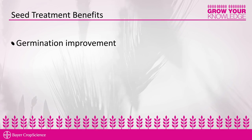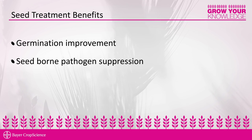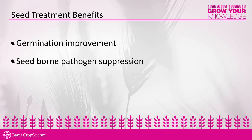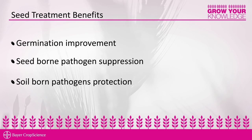Today I will be talking about the benefits of seed treatment. In our laboratory we routinely observe the benefits of seed treatment on a germination test. Also in our pathology department we routinely see improvements to seed-borne pathogens, and lastly I will be talking about soil-borne pathogen protection that seed treatments offer.